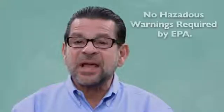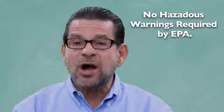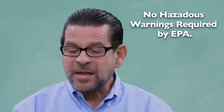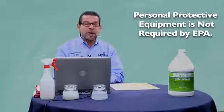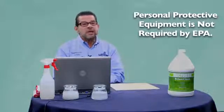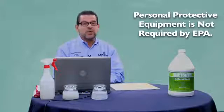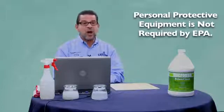It does not have any harmful or hazardous warnings on the label — that's set by the EPA. It also has no requirement for PPE, personal protection equipment. We advise using some personal protection equipment depending on the usage, but it is not required.